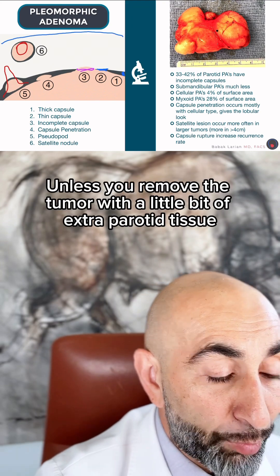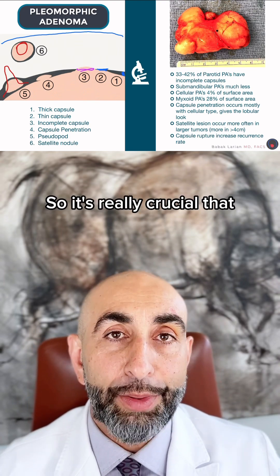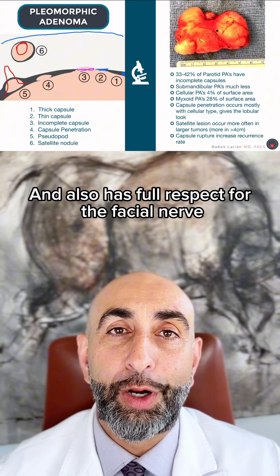So unless you remove the tumor with a little bit of extra parotid tissue, there is a chance that you will get recurrences with the tumor coming back. It's really crucial that the surgery be done by someone who has expertise in treating parotid disease and also has full respect for the facial nerve.